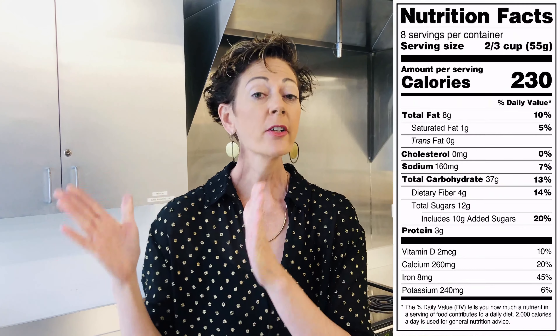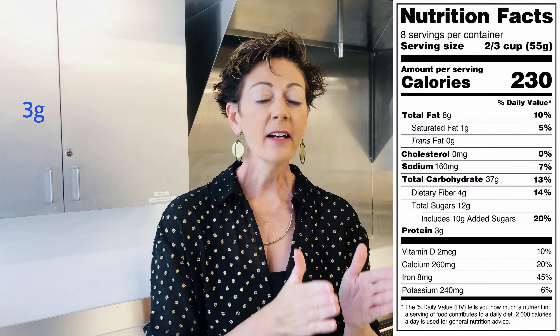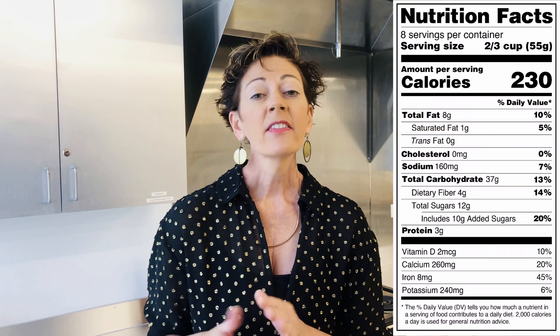An easy way to remember if you're eating a low-fat food product: aim for 3 grams of fat for every 100 calories. Looking at this food label, there are 230 calories per serving. So if I want 3 grams of fat per 100 calories, I want about 7 grams of fat per serving. This label shows 8 grams of fat — not a bad product, though I'd prefer it around 7. If it said 10 grams, I'd suggest making a better decision or eating less fat the rest of the week to stay balanced. Three grams per 100 calories is a super easy way to stay within fat requirements.